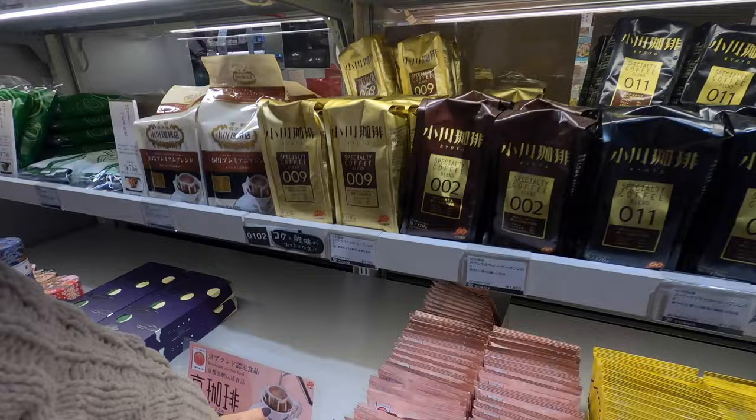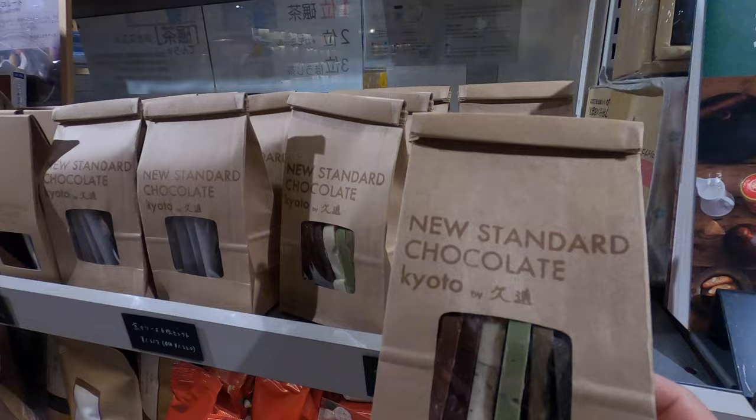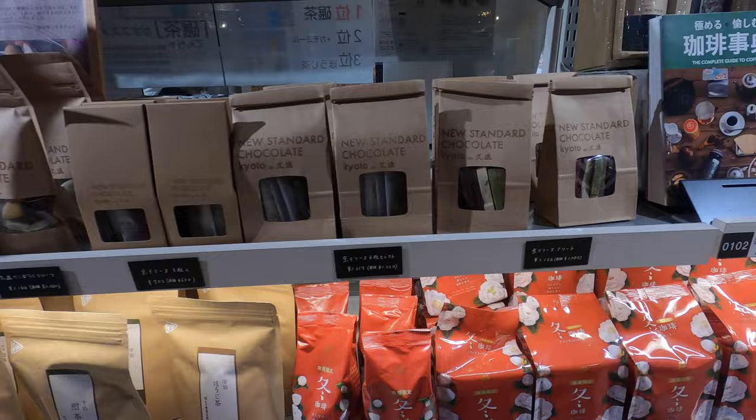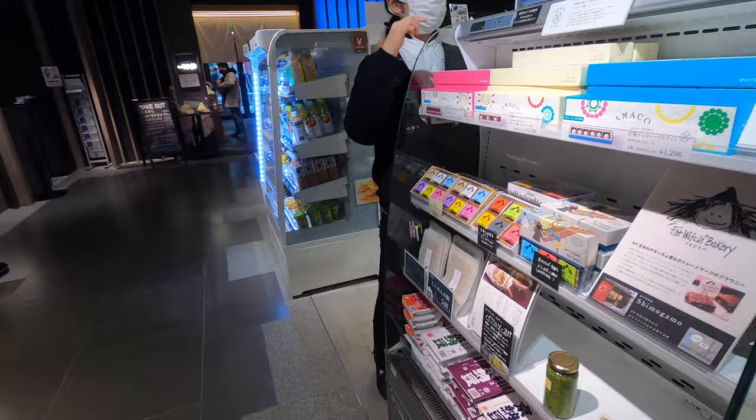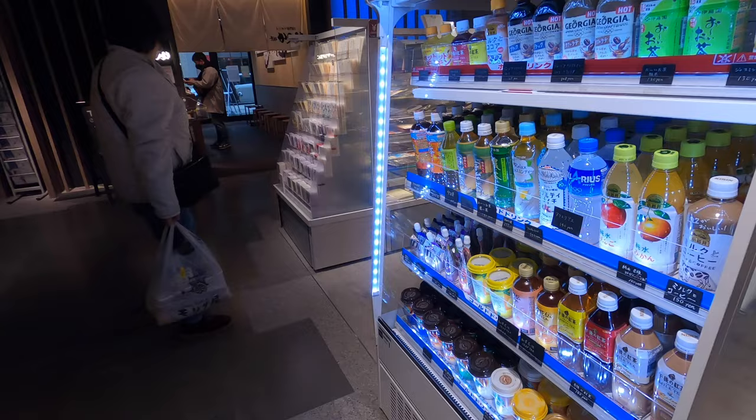They come in little bags. They have full bags inside — different flavors, you get green tea, chocolate, milk chocolate. This stuff is really high quality in here. Some more crackers, healthy stuff, and drinks as well.